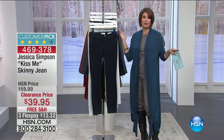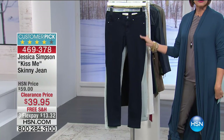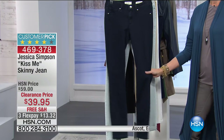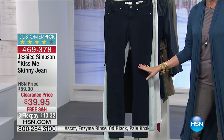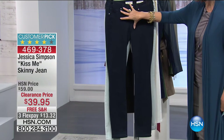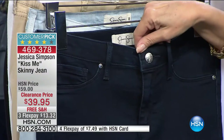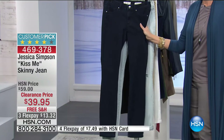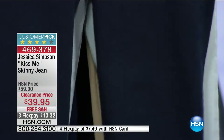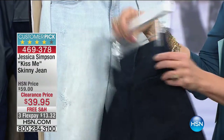Now one of the biggest names in fashion — Jessica Simpson has a billion-dollar fashion empire. We have the Kiss Me Skinny Jean clearance priced at $39.95. Where else can you get a Jessica Simpson jean for that price with free shipping and handling and three flex payments? You have a classic zipper, a five-pocket look with stitched-down faux pockets in front, a beautiful silver-tone button. The jean feels incredible — the softest I've ever felt.